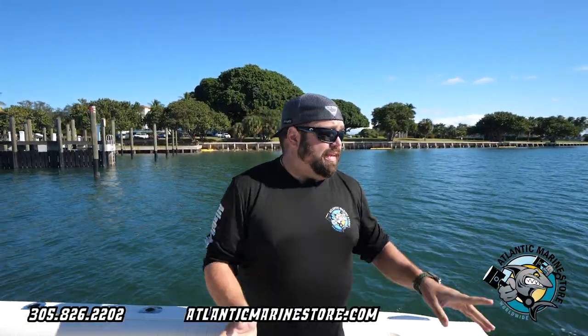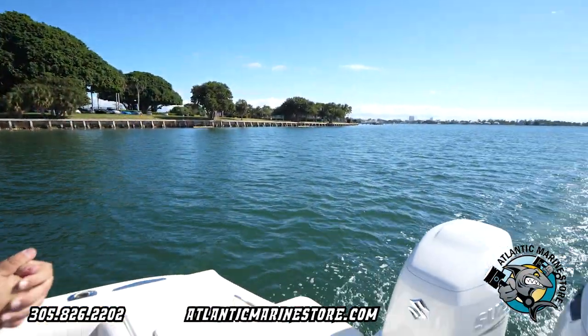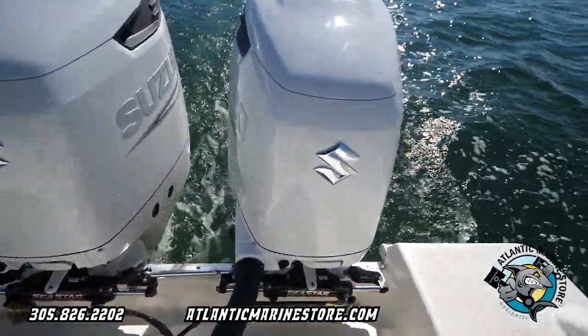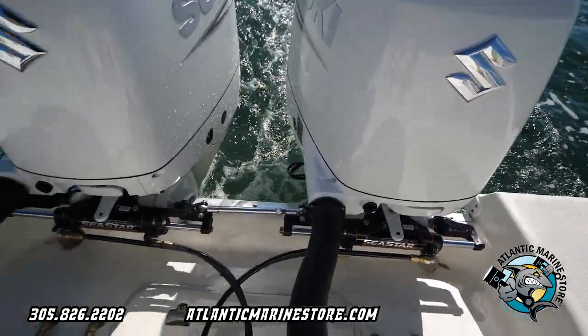Hey guys, Alfonso here from Atlantic Marine on another beautiful repower. This is a 28 foot Hydra Sport Center console and this bad boy got repowered with twin 300 Suzukis. Of course they're fly-by-wire, and of course the customer upgraded the steering with Sea Star Steering, which is really nice.